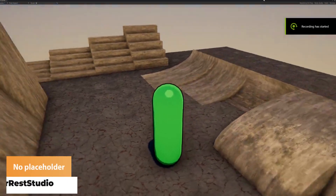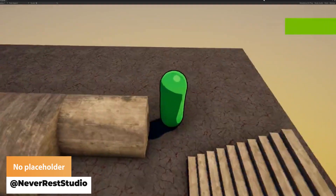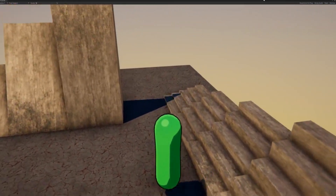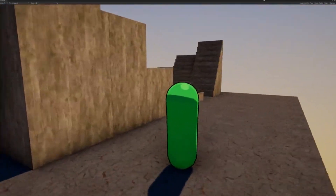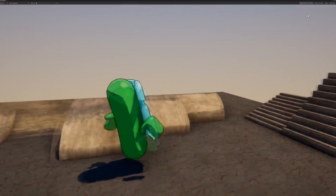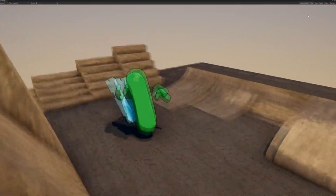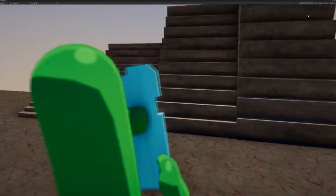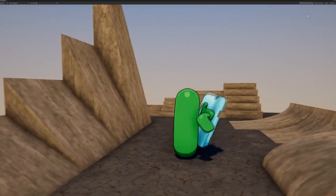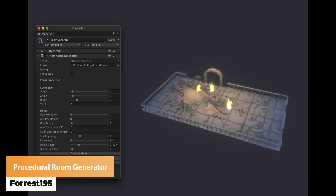Never Rest Studios knew that the placeholder capsule could be so much more fun. Forrest195 has got a procedural room generator and there's more info down below.